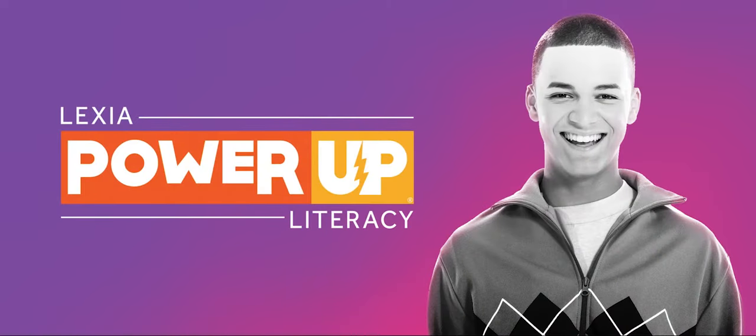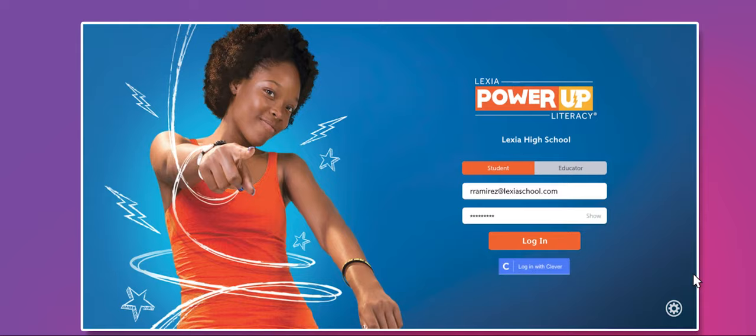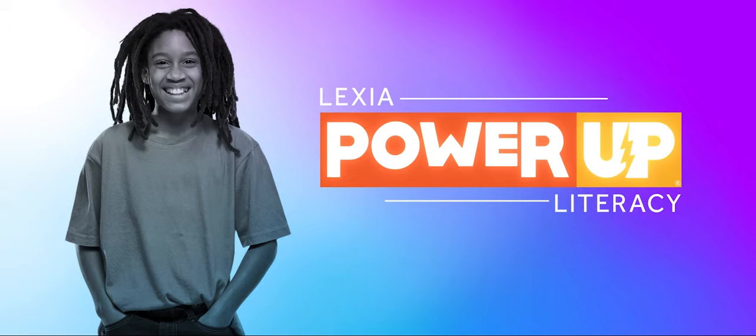Welcome to Lexia PowerUp Literacy. In this video, we will take a look at what students see when they use the program. Students log into PowerUp with their unique username and password. The very first thing students see after they log in is an introductory video that explains what PowerUp does and how it can help them read better.